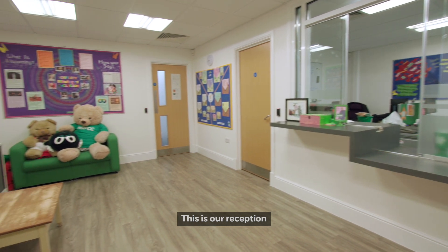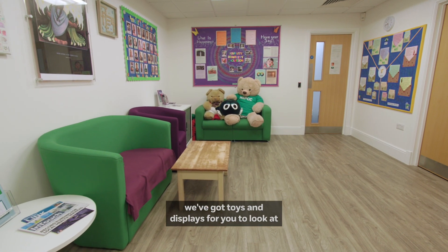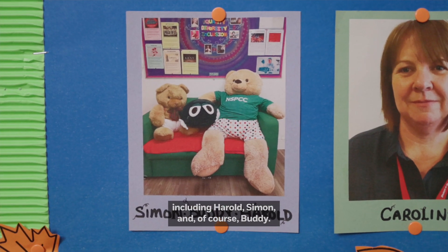This is our reception, and so when any child or young person comes here, we've got toys and displays for you to look at whilst you're waiting. You can also meet a few members of the team, including Harold, Simon, and of course Buddy.